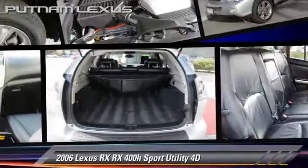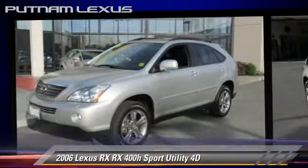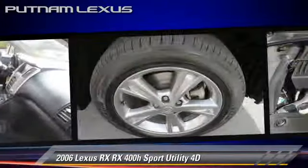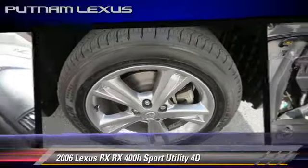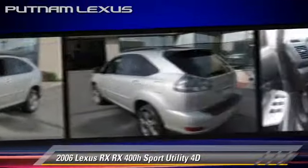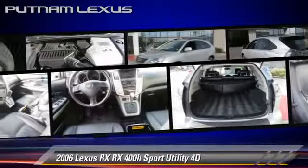The 2006 Lexus RX 400H, powered by a hybrid 3.3-liter V6 engine with an automatic transmission. This all-wheel drive sport utility vehicle gets up to 24 miles per gallon. This Lexus features parking sensors, tilt wheel, and all-wheel drive.